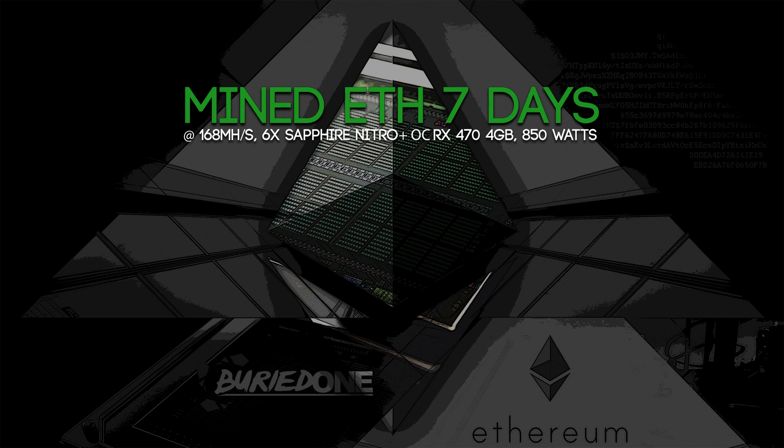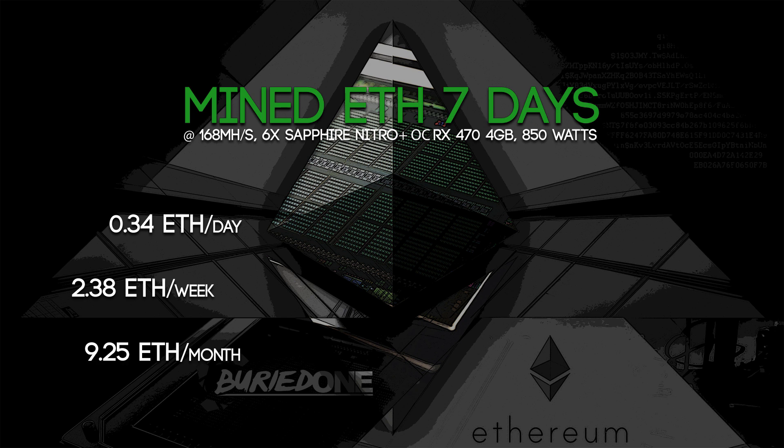So let's jump straight into the numbers. Every day we mine about 0.34 Ethereum, on a weekly basis we can hit 2.38 Ethereum, and monthly we mine about 9.25 Ethereum a month.